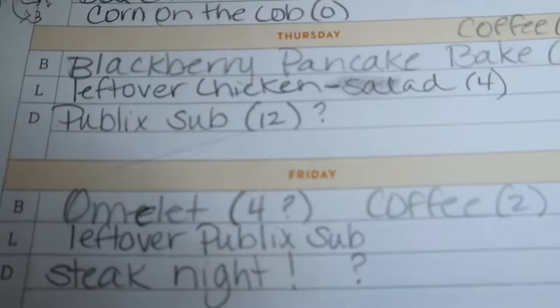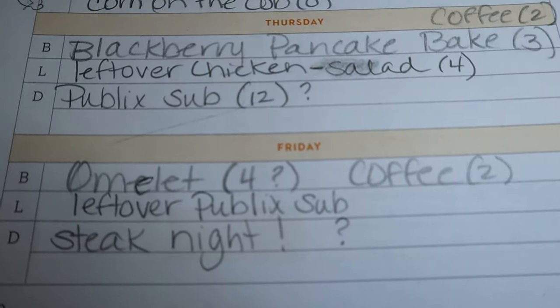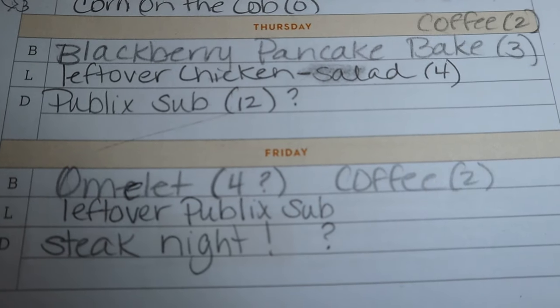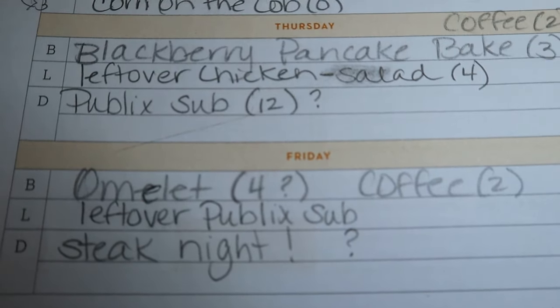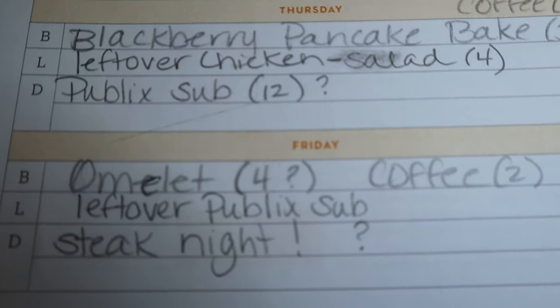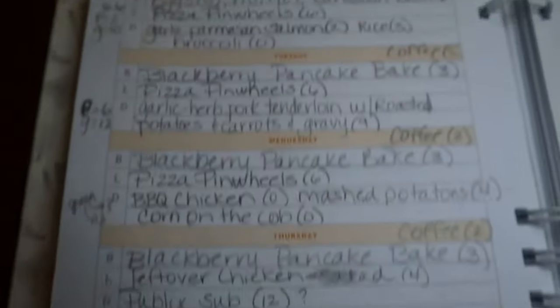That blackberry pancake bake will be Tuesday, Wednesday, Thursday this week. And then Friday I'll probably make an omelet or something — we're home on Friday, so I think that day I'll do an omelet. I'm estimating four points because it just depends what I feel like putting in it.